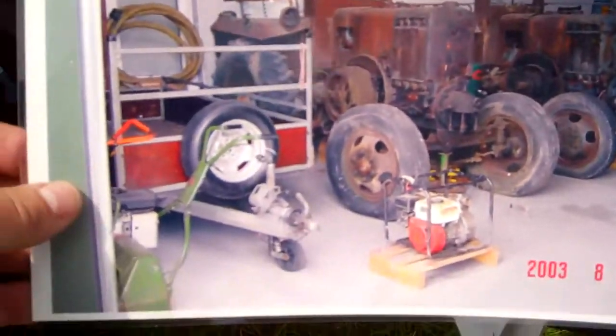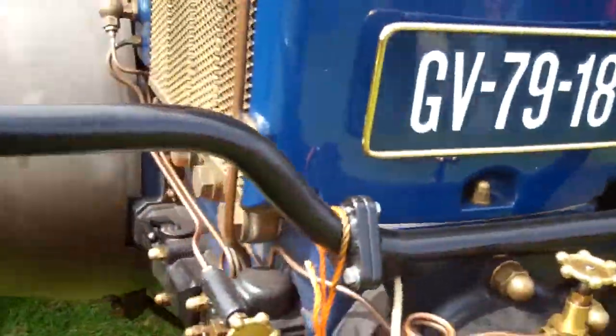Some pictures of how it was — restoration. Bit of grease and oil and muck in the engine. Bit green, but it's here now.